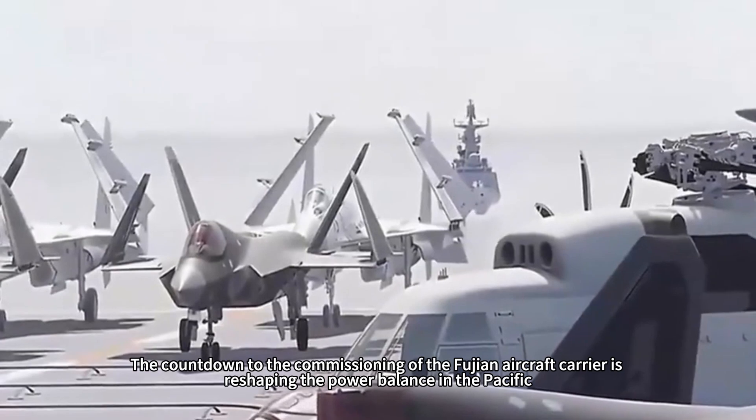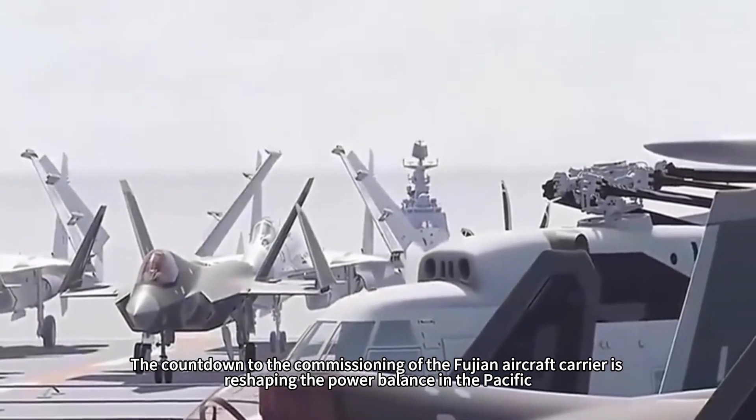Four KJ-600 aircraft establish a command dome with a radius of 500 kilometers, and 8 ATK-11 drones armed with 500-kilogram warheads execute swarm suicide raids. Together, they achieve an extreme sortie rate of 300 aircraft per day — equivalent to three times the combat capability of the Shandong aircraft carrier. The countdown to the commissioning of the Fujian aircraft carrier is reshaping the power balance in the Pacific.